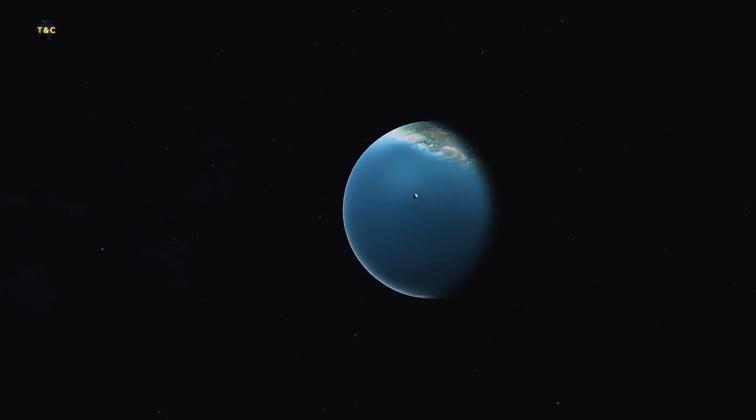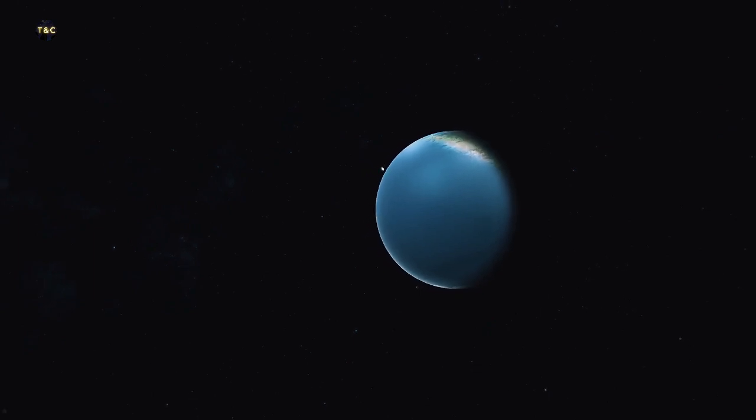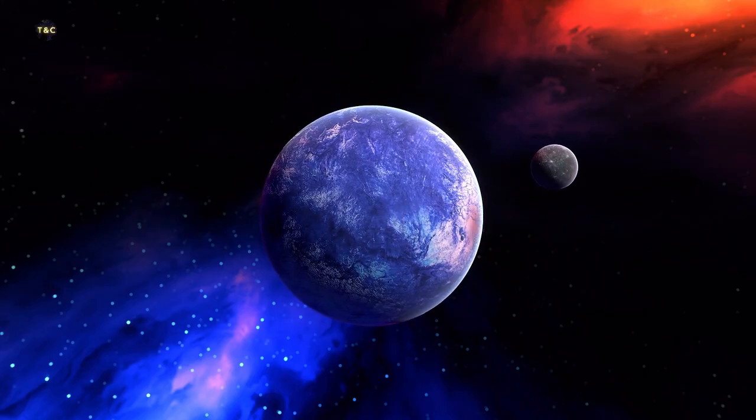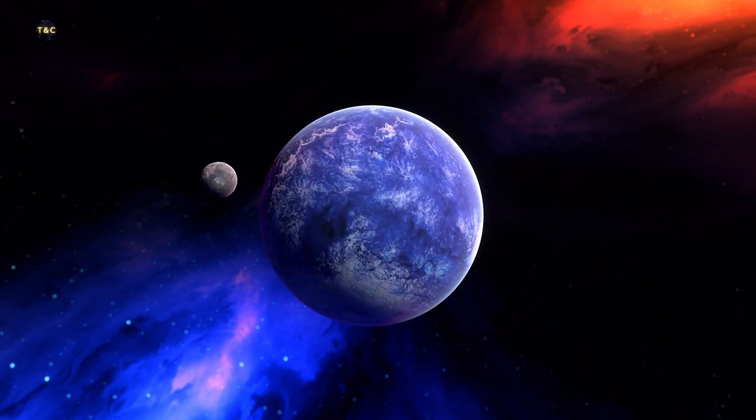So, that's a brief overview of what exoplanets are and how we find them. It's an incredibly exciting field of study, and one that is sure to continue to yield new discoveries for years to come.